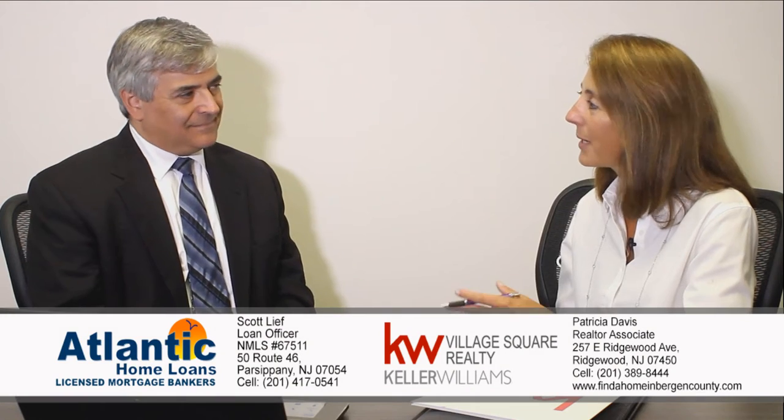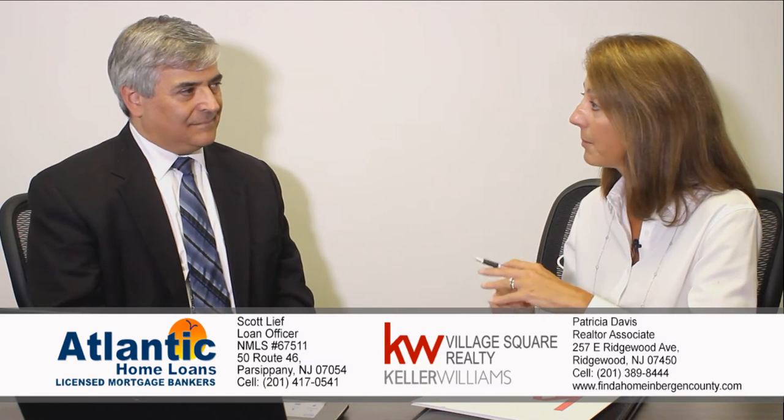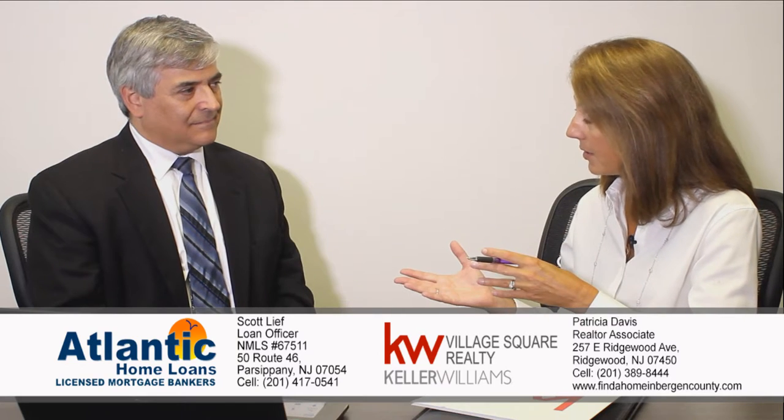Hi, I'm Patti Davis with Keller Williams Village Square. Today we're going to talk about Jumbo Loans with Scott Leaf at Atlantic Home Loans. I have a lot of buyers that I show homes to and they're looking to use as little money as possible and really leverage their money. Do you have a product that can do that?